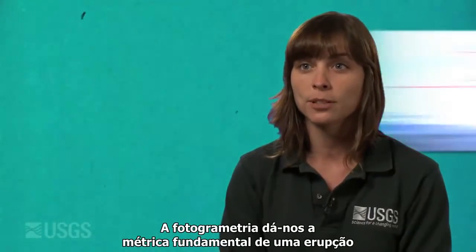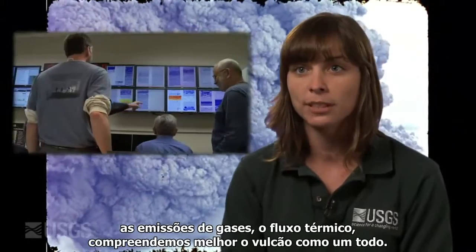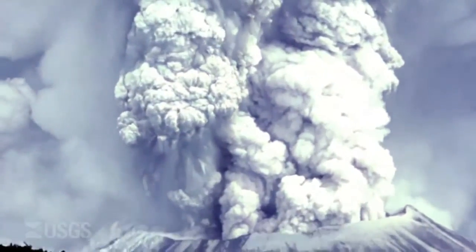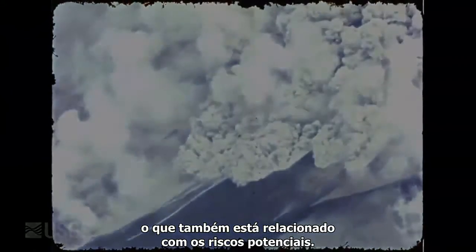Photogrammetry provides the fundamental metrics of an eruption — the size and how fast it's growing. And when we use that with other data, like seismicity and gas emissions and thermal output, we can better understand the volcano as a whole. That helps us provide better forecasts for what may happen next, and that also gets tied into potential hazards that may occur.